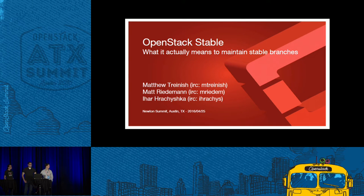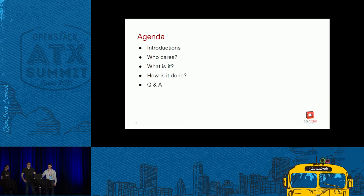Welcome, we're going to get started a couple minutes late. This is the OpenStack stable talk — what it actually means to maintain stable branches in the community. We're going to go over introductions, talk about who cares about stable branch maintenance, what it is, how you do it, and then open it up for questions. Please use the mics since this is being recorded.